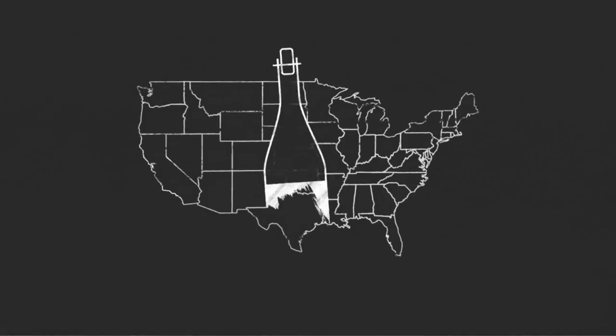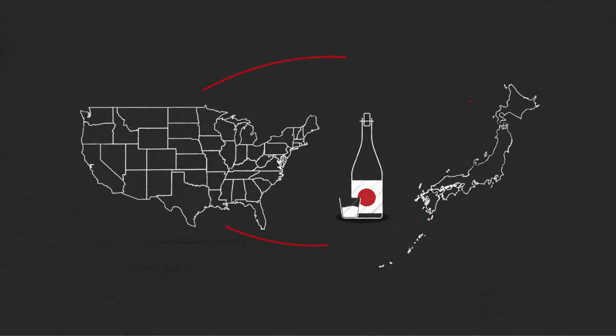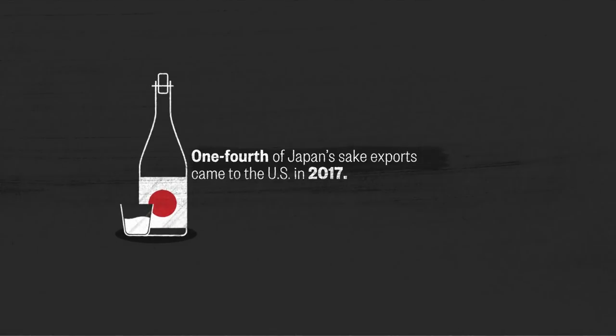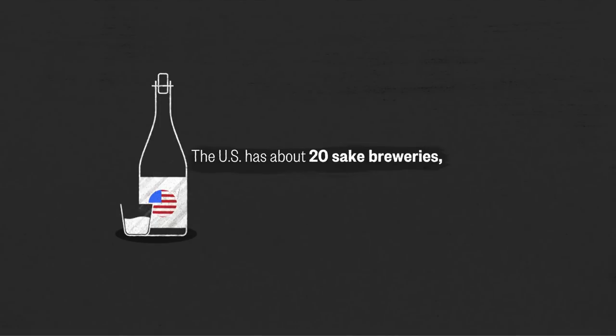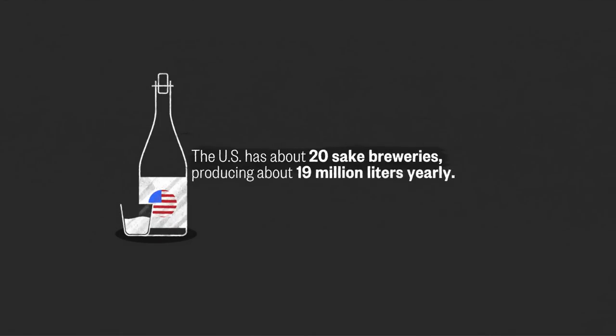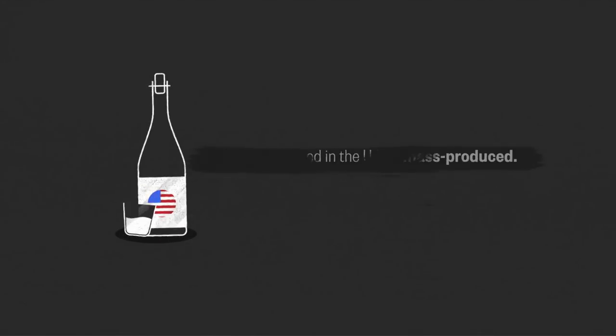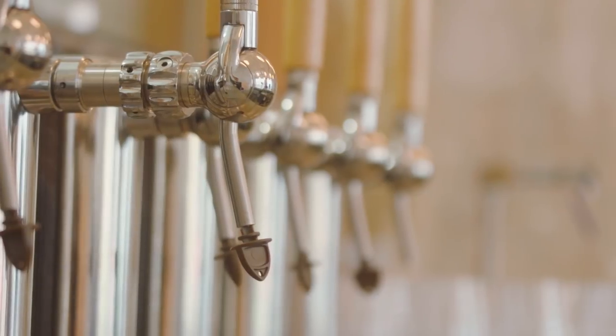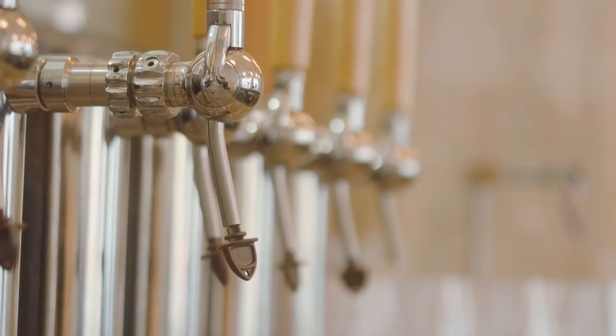Sake isn't unknown to American consumers. The U.S. is Japan's largest sake export market — one fourth of their exports came to the U.S. in 2017. The U.S. has about 20 sake breweries of its own, which produce around 19 million liters a year. Most of the sake consumed in the U.S. is mass produced, with craft sake being a small but growing percentage.